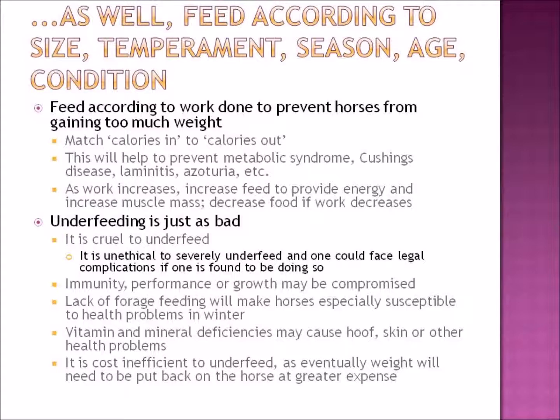Underfeeding is just as bad as overfeeding — aside from being cruel and unethical and risking SPCA involvement. There will be performance problems; a young growing horse's development will be compromised; the immune system will be weakened. An underfed horse being ridden is more susceptible to girth galls and rubs from saddles, tack, and blankets because it lacks protective fat. Lack of forage means the horse cannot generate enough body heat in winter, making it colder. Vitamin and mineral deficiencies cause hoof, skin, and fertility problems.